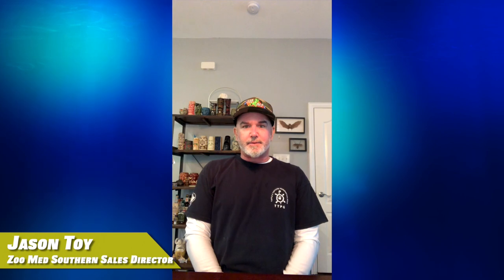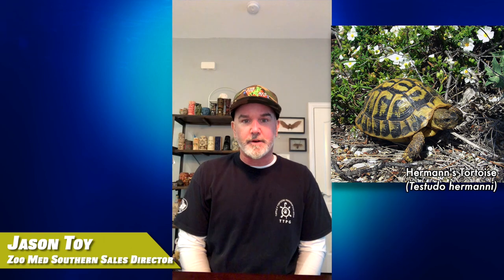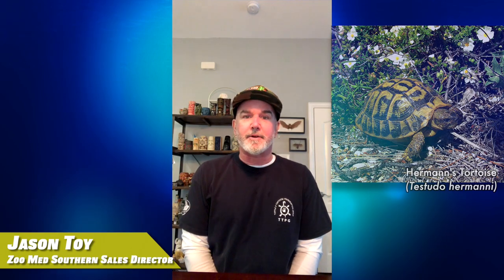Happy International Turtle and Tortoise Week. This is Jason down in Texas. I just want to say my favorite tortoise is the Herman's tortoise. They're on the smaller side of tortoises. They're easy to keep in smaller places like apartments. They've got a ton of personality. So if you're looking for a new pet, check out the Herman's tortoise — they're really cool.